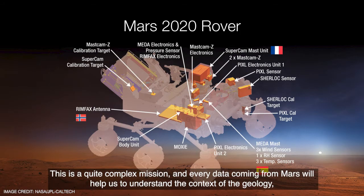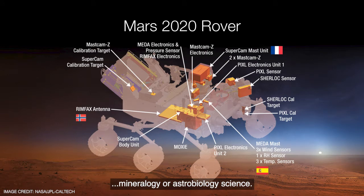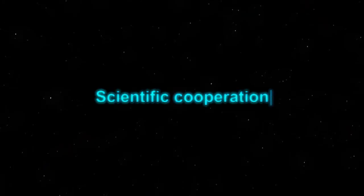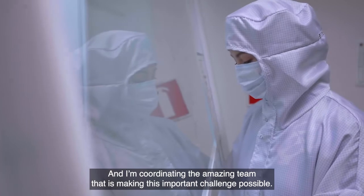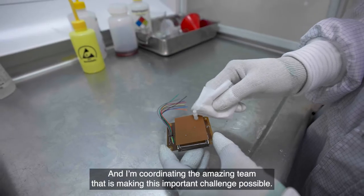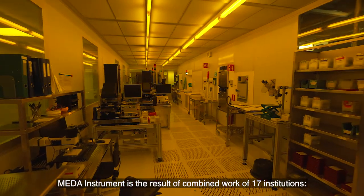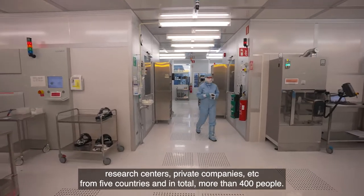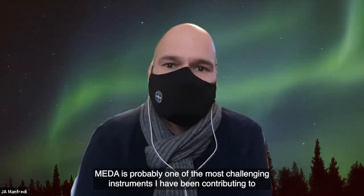The data from every instrument will be provided to the entire mission community, and on that basis we will design the next steps for the next sols on Mars. This is a quite complex mission, and every piece of data coming from Mars will help understand the context for the geology, mineralogy, and astrobiology science. So this is beyond a team, beyond an instrument. META is the result of a combined work of 17 institutions — research centers, private companies — from five countries, with more than 400 people in total.